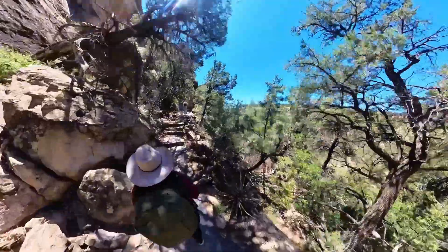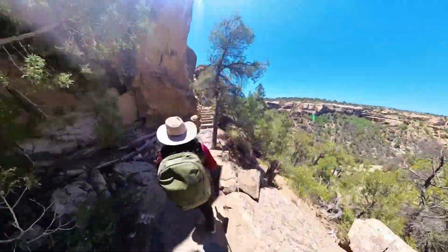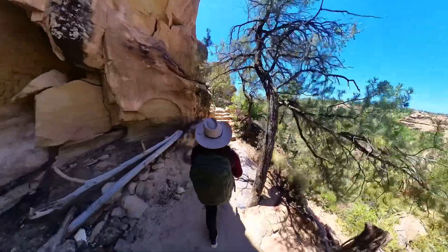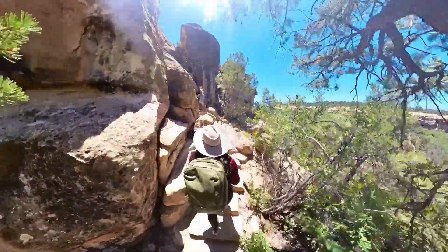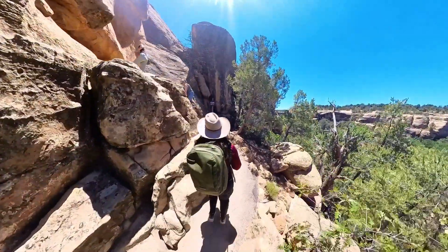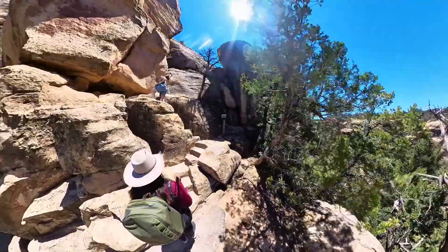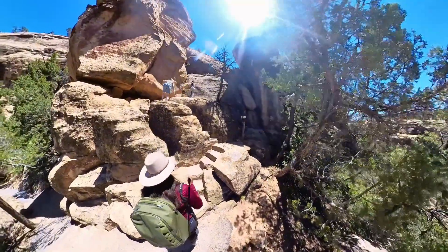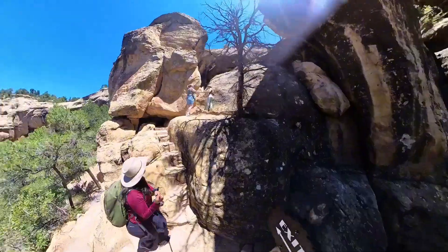After giving us free time to explore the site more, we are on our way to the exit. When you book the tour they would tell you — warning — this is a strenuous hike. On the way to the Cliff Palace I was thinking, well that's not so bad. But I obviously spoke too soon because I looked at the exit and this is the strenuous part.